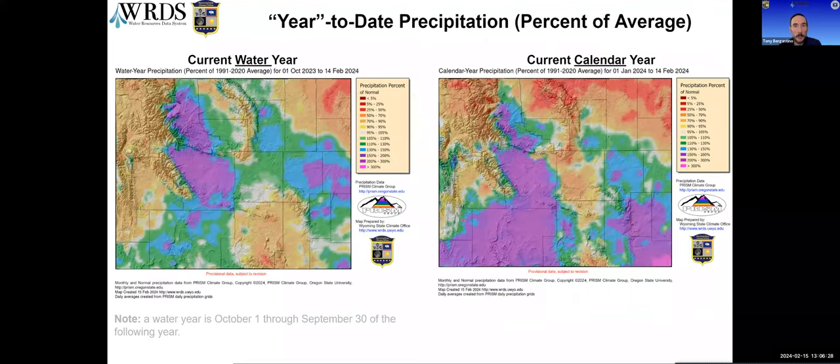Looking at two depictions of the year: the water year on the left runs from October 1st through September 30th, and the calendar year on the right goes since January 1st. For the water year, the northeast stands out as dry, as does most of Carbon and Albany counties along with the northern Laramie Range. Higher elevations of the Bighorns and much of western Wyoming — including Sublette, Teton, Lincoln, and western Park counties — are also under average. For the calendar year, the northeast and Bighorns are more extreme than in the water year depiction, while Carbon and Albany County areas are a bit improved but Natrona County is a bit lower.